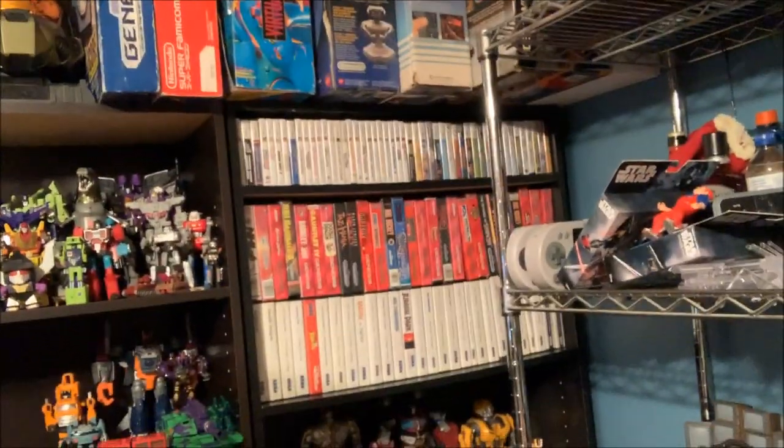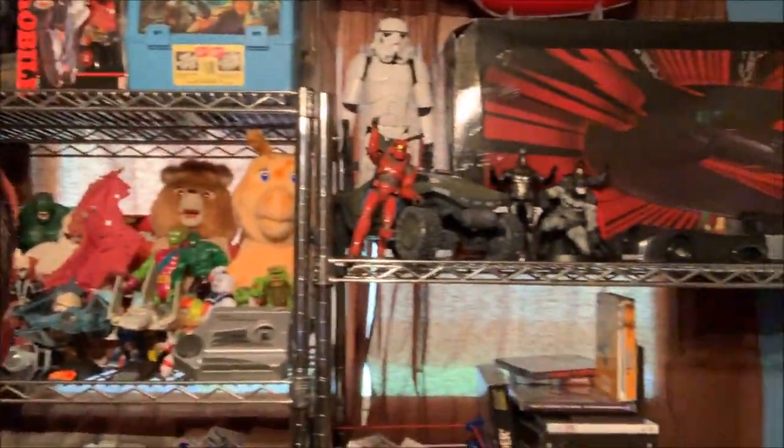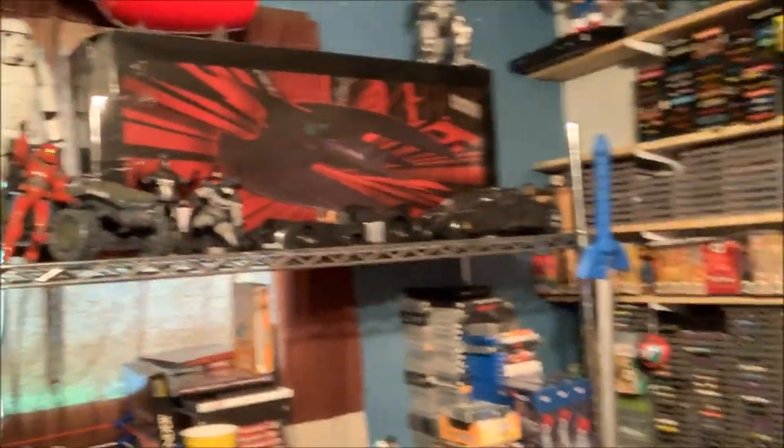I'm doing this so I can get into the basement. This area here is two rows deep — some of my Genesis and Master System games. It's just trying to get things off the floor and get as much out of the basement as possible. I know I sound like a broken record but I'm really looking forward to it.